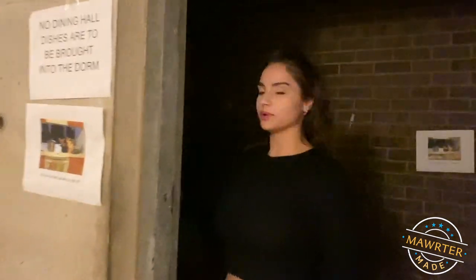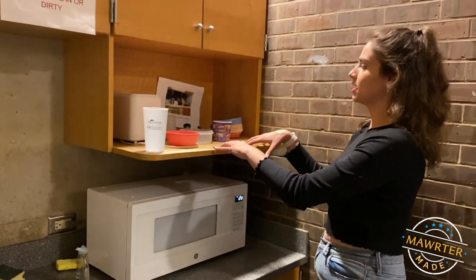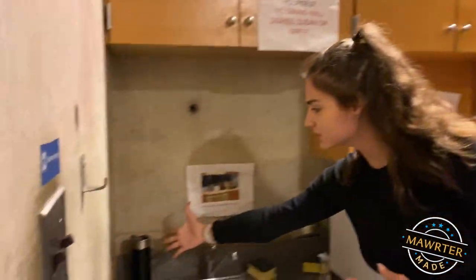We also have tea pantries here at Bryn Mawr, which is just a fancy word for a kitchen area. We have a sink, a microwave, a little pantry spot, and a refrigerator and freezer. So you can freeze your foods, refrigerate your foods, or just leave things like bread out. You'll see the social honor code at work here — no one really touches your food. This is my mug, it's currently soaking to clean, and no one's going to touch it because it's a coffee mug.